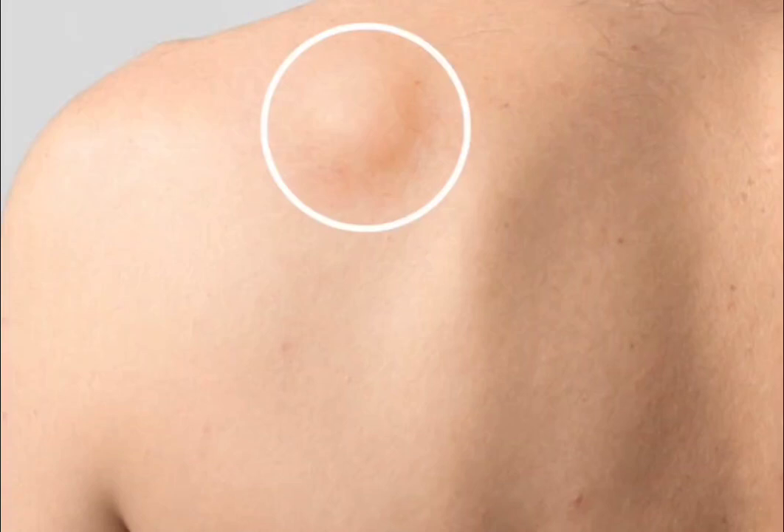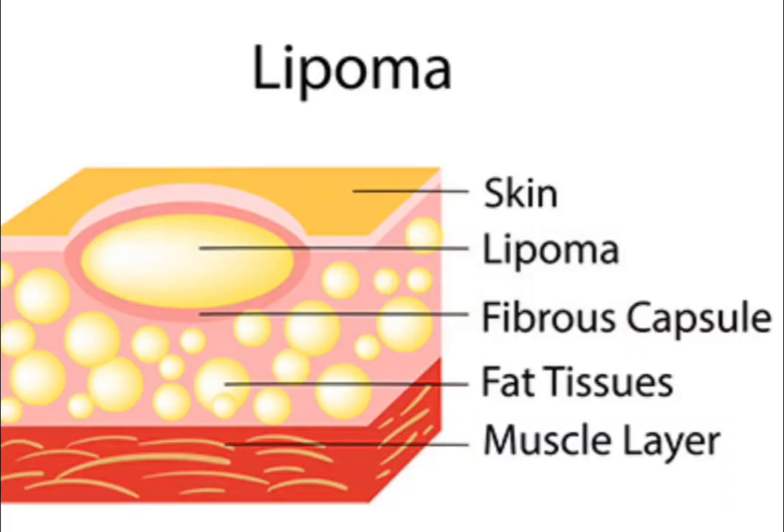A lipoma is a benign, non-cancerous tumor made up of fatty tissue. They are the most common type of soft tissue tumor and can occur anywhere on the body, but are most common on the trunk, neck, shoulders, and back. Lipomas are typically soft, movable, and painless. They can range in size from a few millimeters to several centimeters.